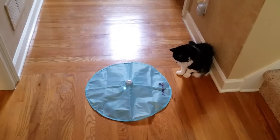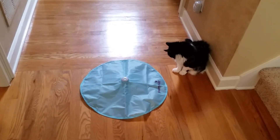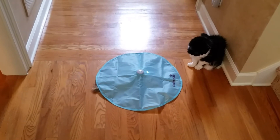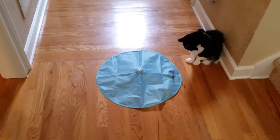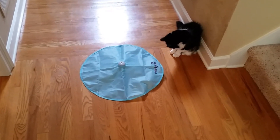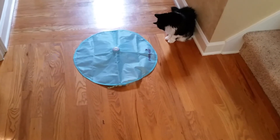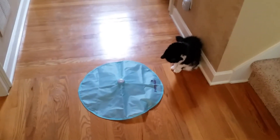You see that, Minka? That thing sticks its little tail out — that's what I do with the feather. Look, look, look. Does she see that? There she goes. Look at Minka! She's so stinking cute! See it? She's adorable. Look at it, Minka!